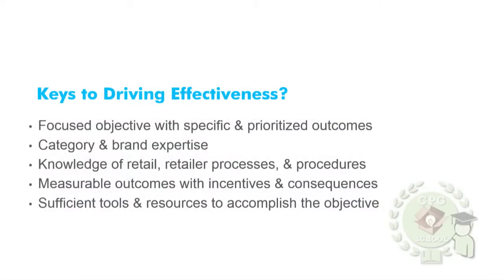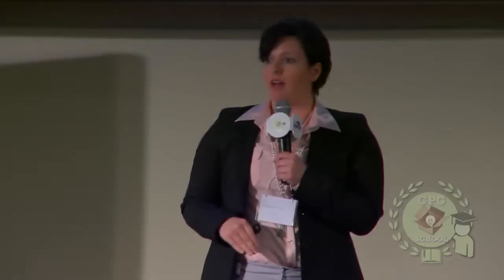Focused objective with specific and prioritized outcomes. Be very clear in the beginning — not only communicating but in some cases over-communicating — thinking about specific things you'd like to have completed in store: whether that's a promotional display set, a cut-in, or even just an audit verifying shelf labels. Have it detailed in the beginning. What are those objectives? Prioritize them, especially if you're working on a tight budget. You want to know your objectives are being covered in a time frame.